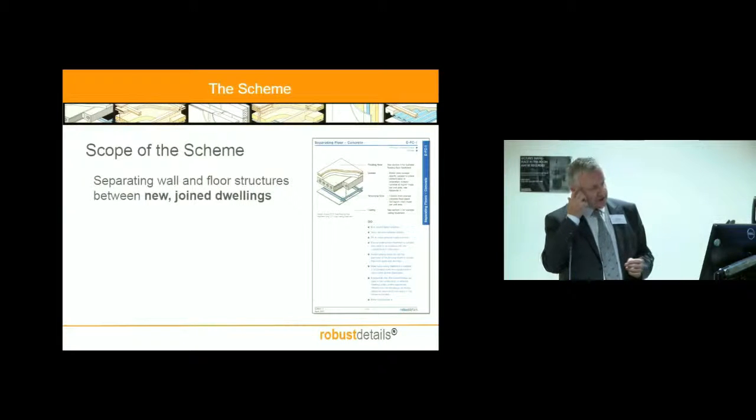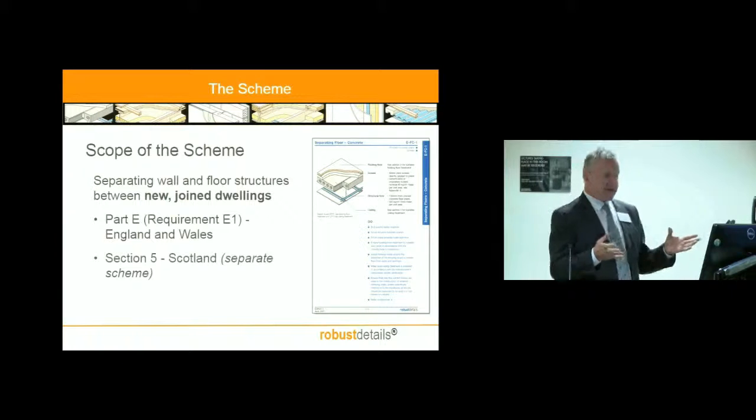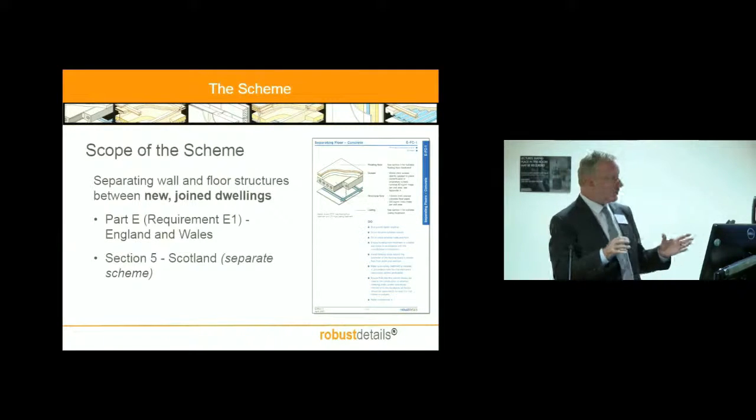The scope of the scheme clearly affects — because Part E only addresses this — joined dwellings, not detached houses. So it's new build joined dwellings covered by the scheme, in England and Wales, where Part E is the regulatory standard. Fairly recently we've applied the scheme to Scotland, under quite different regulations and standards, but the interesting thing about the scheme is we found it to be easily adaptable. Scotland quite liked what we had to say, and so you can use Robust Details in Scotland as well.